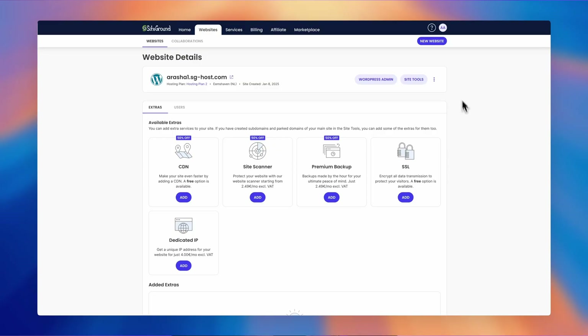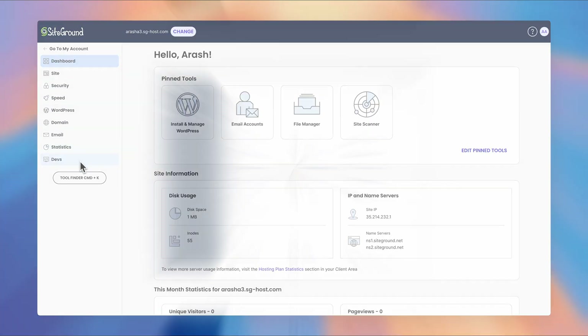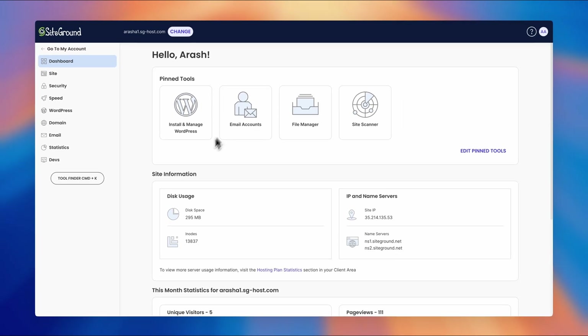What sets SiteGround apart is its hosting infrastructure, designed specifically for managing multiple websites. Every site you host gets its own Site Tools — SiteGround's alternative to cPanel. You can seamlessly switch between sites while keeping each one completely separate for ultimate security and control.